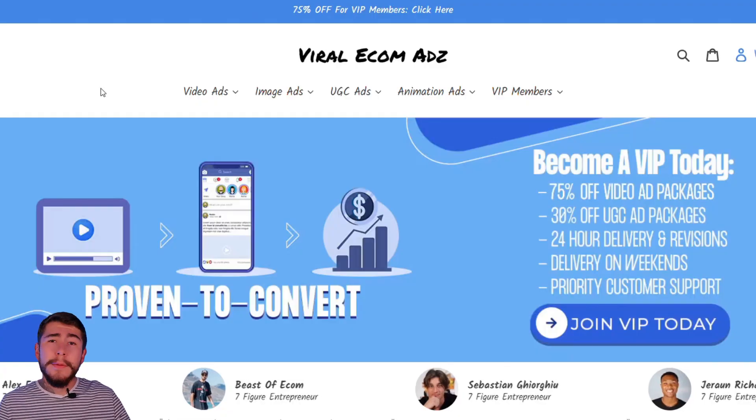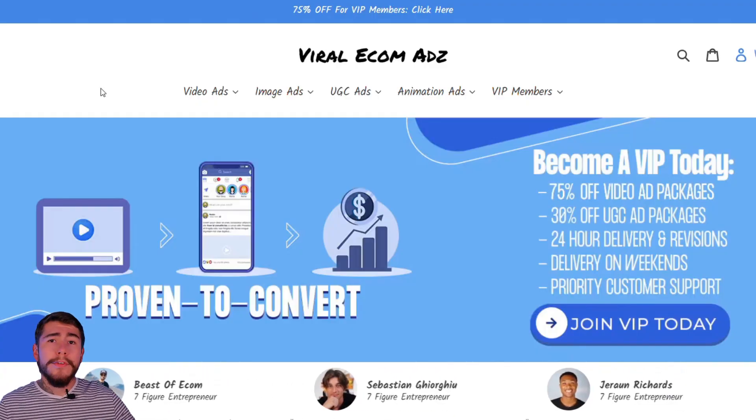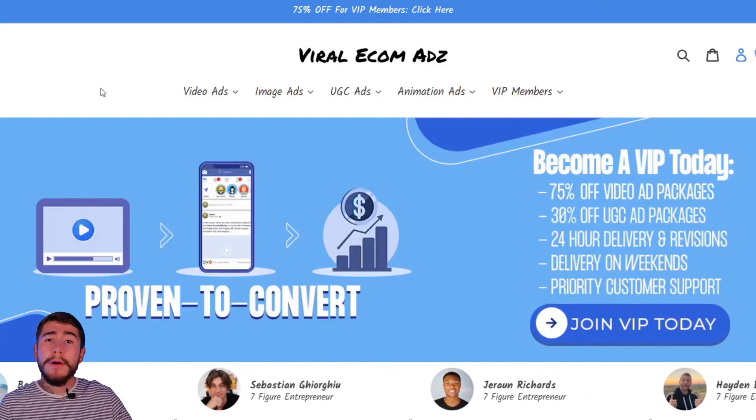Before we move on to the next TikTok, I want to share a little secret. We all know how many hours of research, planning, editing, and effort go into creating viral videos — and half the time they're not even guaranteed to go viral. So you can skip the guesswork entirely with a proven-to-convert video ad package from Viral Ecom Ads.